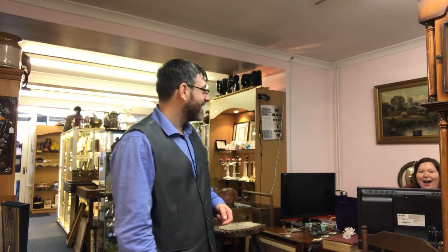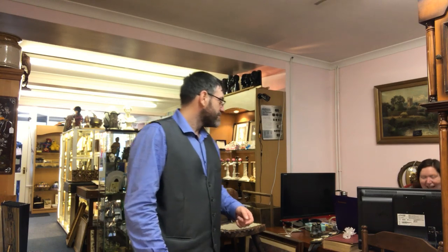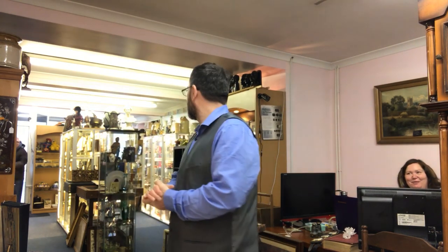Good morning guys. Welcome to another video by Antiques Arena. My name is Walter O'Neill and if you look just there, you can just make out the head of Sandra. She's a bobble head. I was on my phone, I didn't even know he was putting it on.